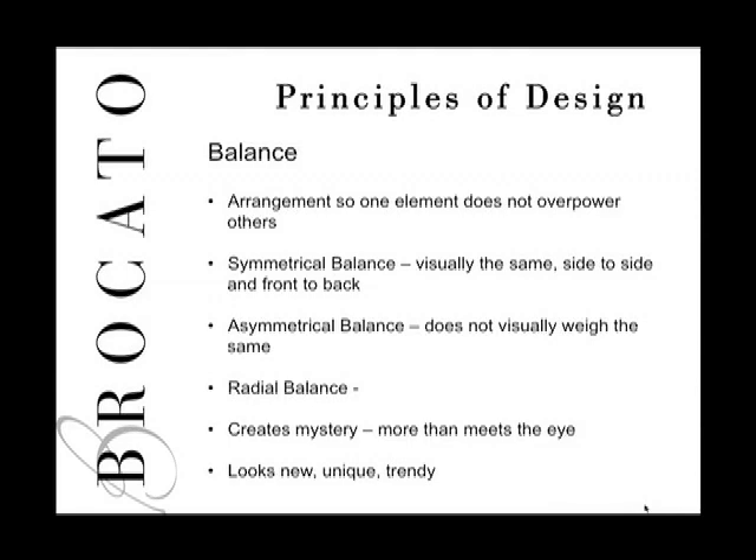The next principle is balance — the arrangement of each element so that one doesn't overpower others unless you intend to create visual focus in one area. There are three kinds: symmetrical balance, where things appear visually the same from side to side; asymmetrical balance, where things don't look visually the same; and radial balance, the most difficult, based on visual distance from the center of the head.